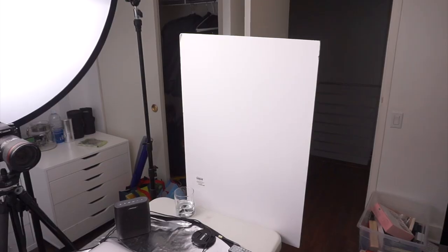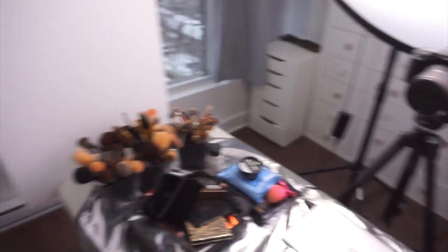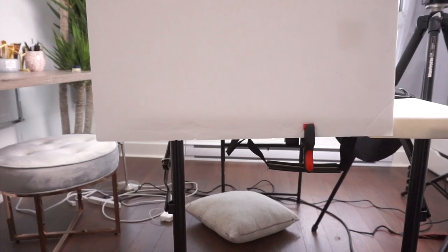Something else I wanted to discuss are the two foam boards sitting right next to me. These are also great for bouncing light to your face. By just putting these foam boards right next to me, the light is going to bounce off of them and hit my face, giving a very soft effect without the use of another light. They're so cheap — you could get them at any office supply store for a few bucks. I basically just clamp them onto my table from the bottom.